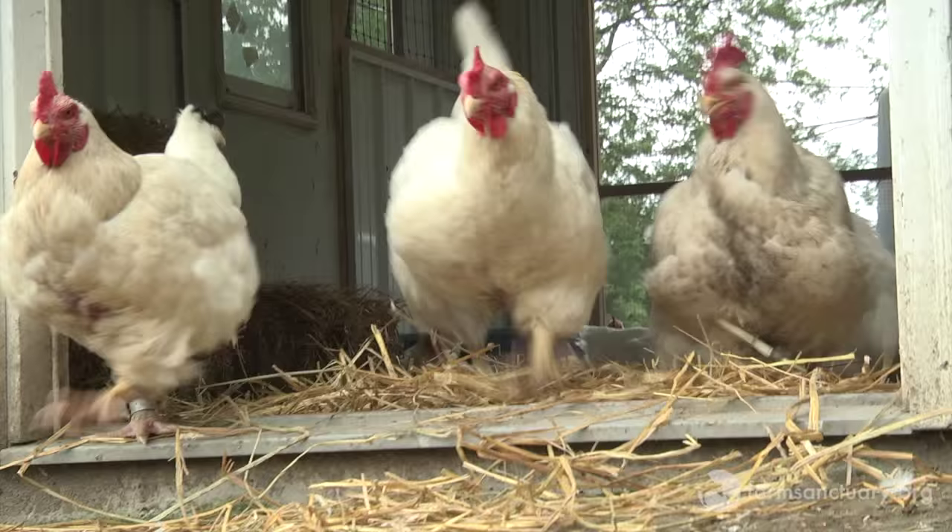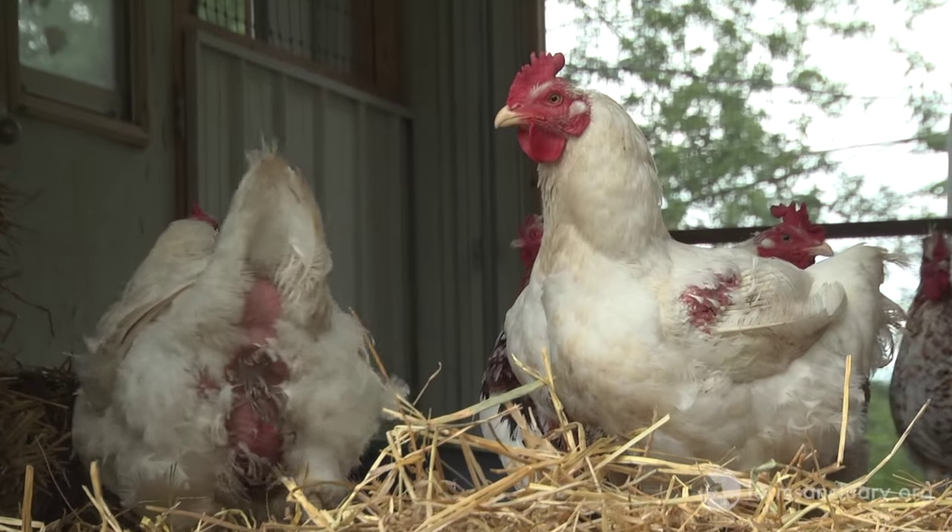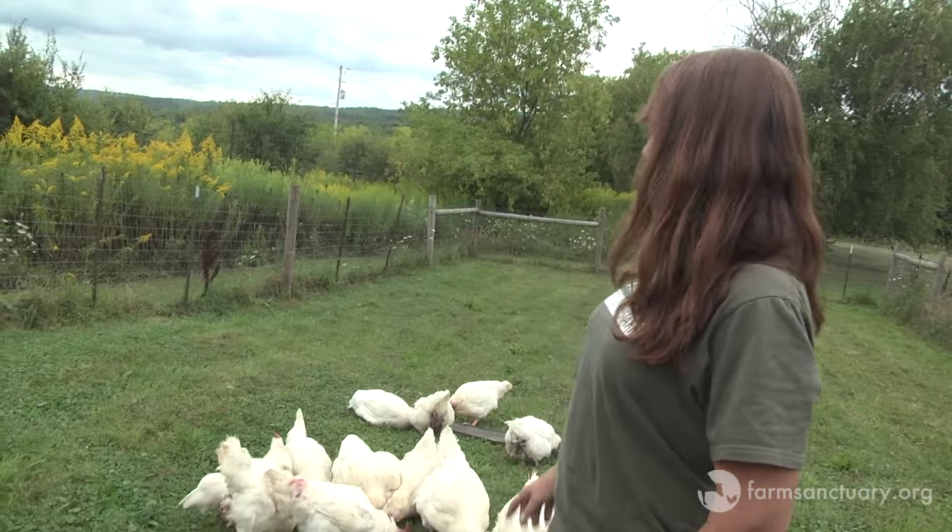Our oldest Cornish birds are around 9 years old for females, and probably around 7 for the males. As you can see, the Cornish birds get much, much larger as they get older. Even on a restricted diet, this is a very different bird than the other birds you see on the farm — they were clearly created to be very man-made, and they're not like a natural chicken.